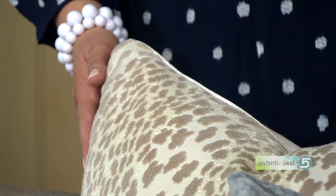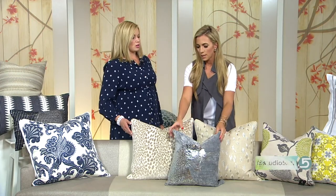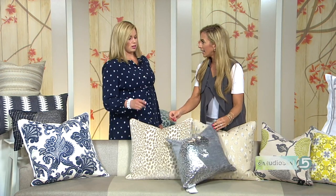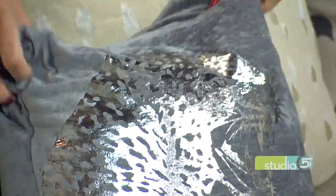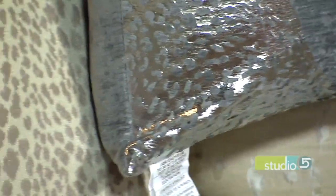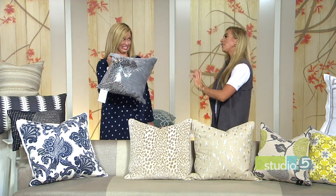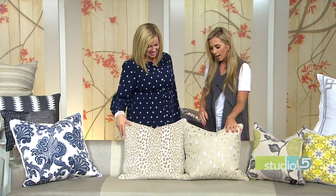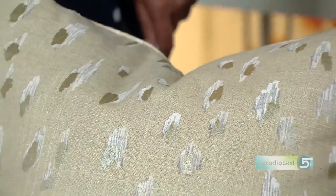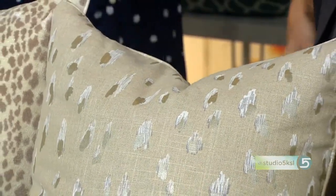You like animal, but you don't need a leopard on your pillow in metallic. So I'm showing you a couple of options here — both are a really nice take on that animal print. Neutrals, but updated. This one has some metallic tones on it, and this one again is the cut velvet. Just really fun.